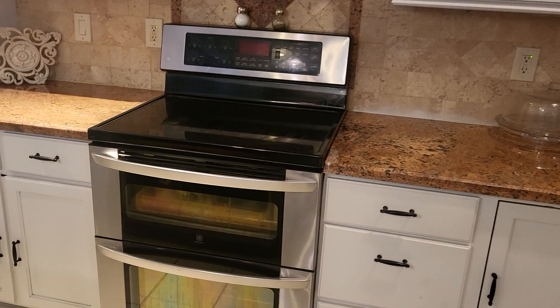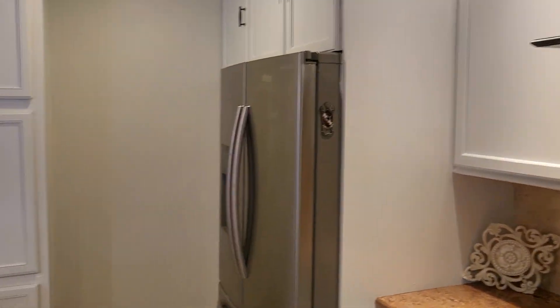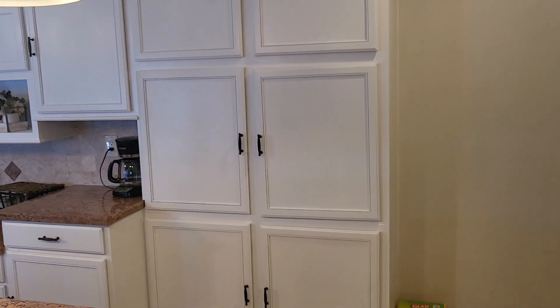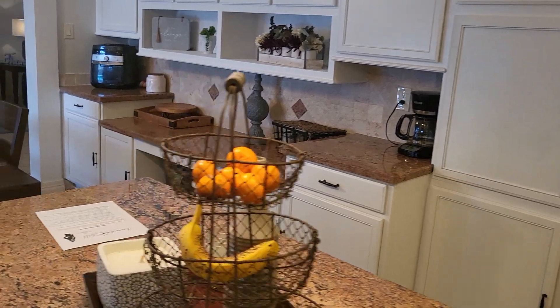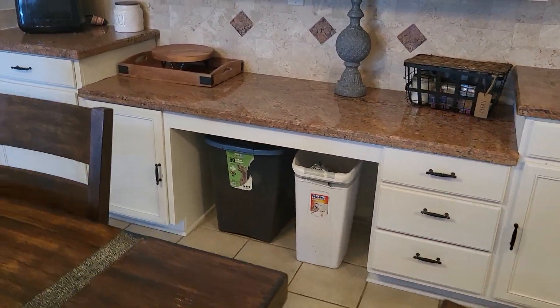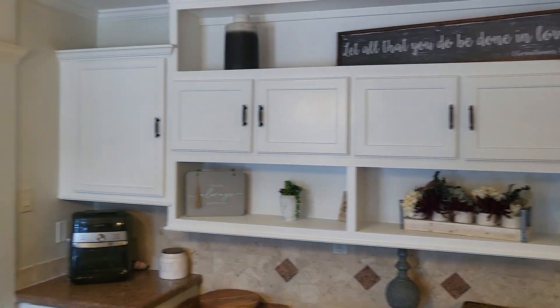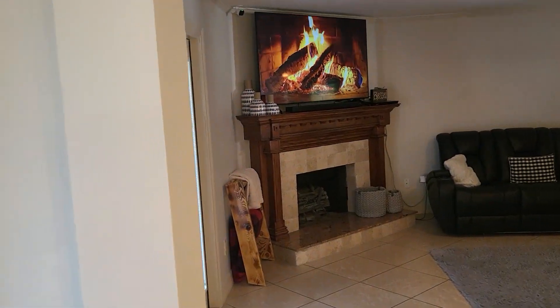Nice two-door oven, lots of nice cabinets built in on the right side here, and a little planning desk here. The home has low ceilings — they're regular eight-foot ceilings.